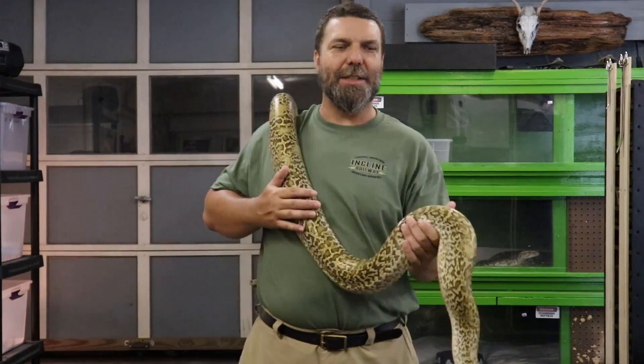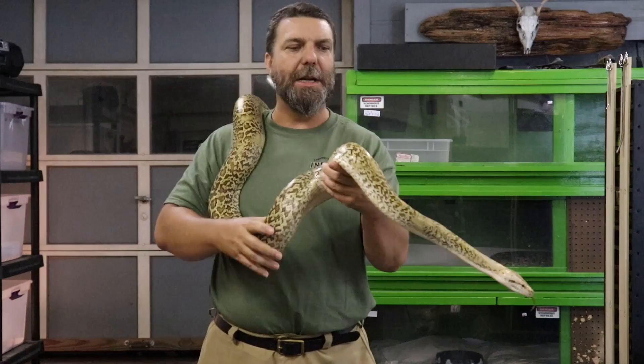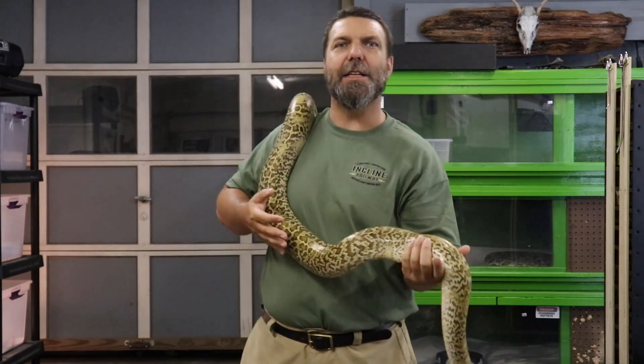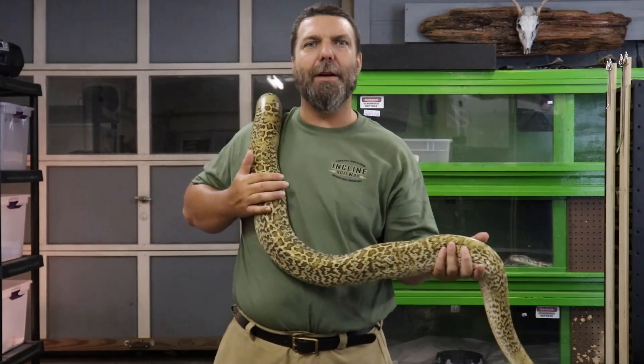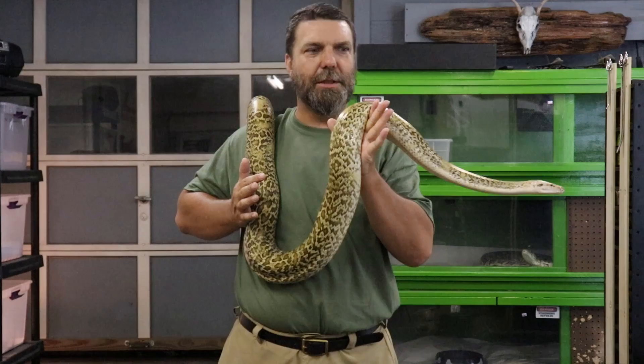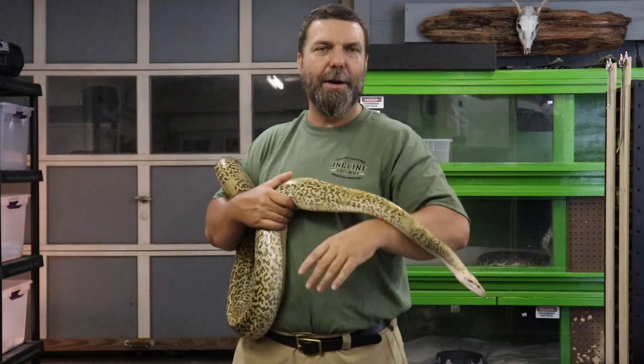So you're thinking about getting a giant snake, and certainly there is no snake that we would recommend here at Cold Blood Creations more than the Burmese Python. These guys are relatively easy to maintain as long as you follow a few rules, and they come in a wide variety of both color and patterns. Burmese Pythons are incredibly docile animals if their needs are met.